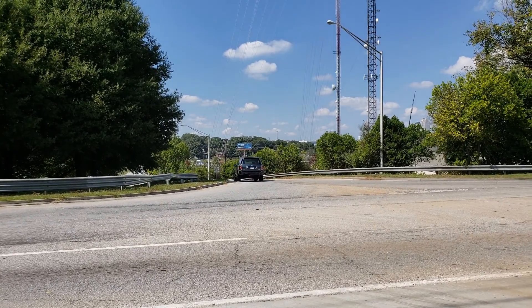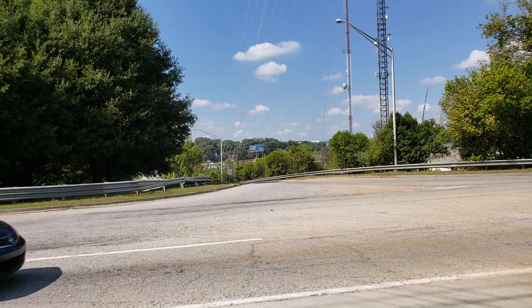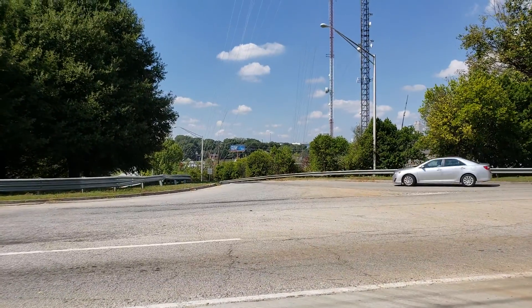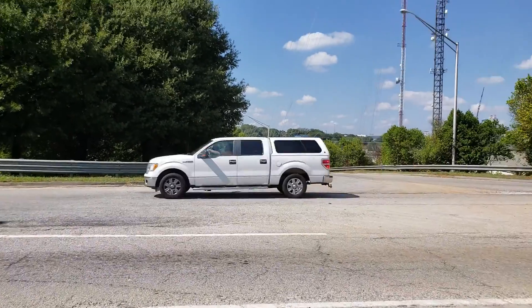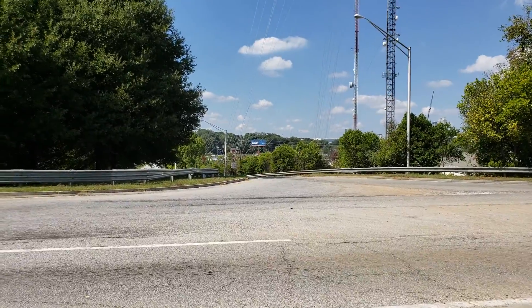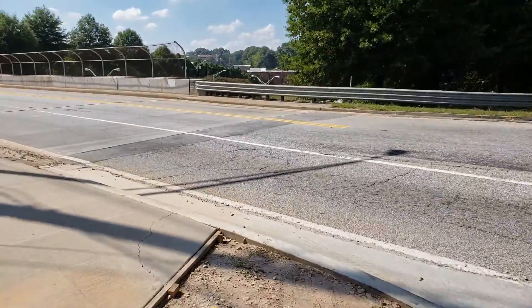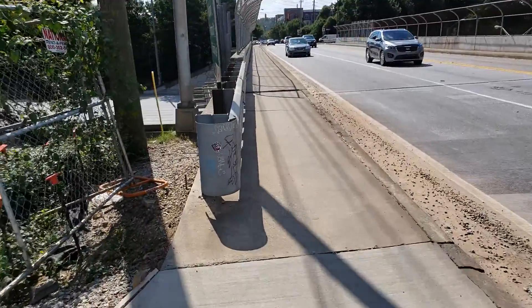Hello, this is Steve Sines with Explore ATL Tours. I am on Bill Kennedy Way and I'm facing the entrance ramp from Bill Kennedy Way to I-20. That big tower right here takes people westbound on I-20, and I'm over on the east side of Bill Kennedy Way and I'm going to cross I-20.